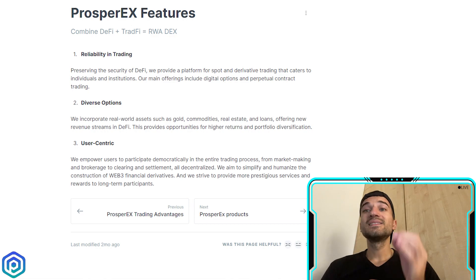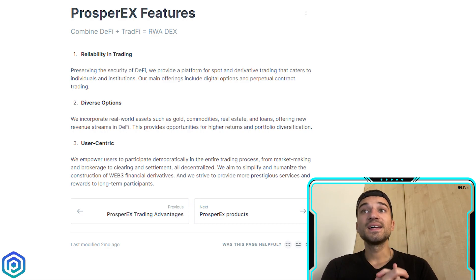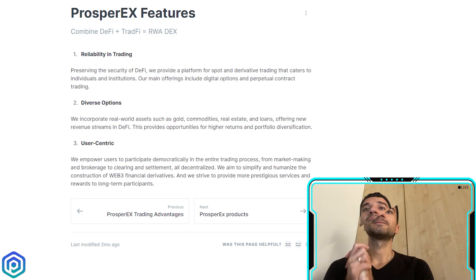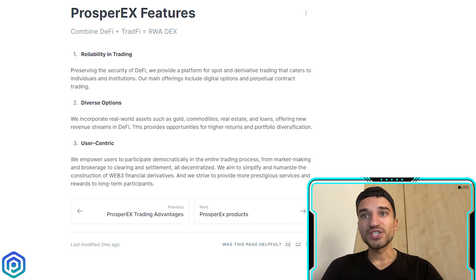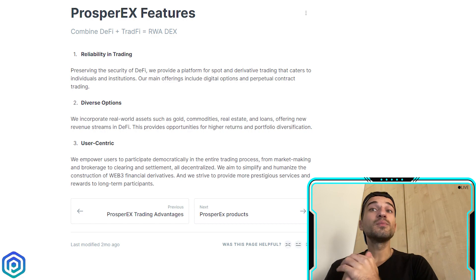The second feature is to diversify options by incorporating real world assets such as gold, commodities, real estate, and loans, offering new revenue streams in the DeFi world. This provides opportunities for higher returns and portfolio diversification. The third feature is to empower users to participate in the democratic entire trading process.